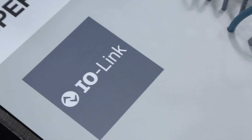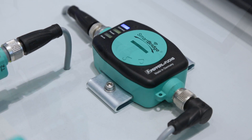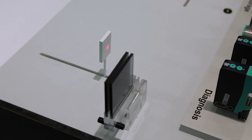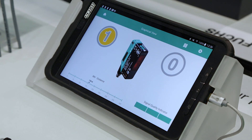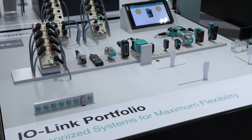IO-Link replaces the conventional data transmission of digital and analog sensors and actuators with bidirectional serial communication. In doing so, not only switching signals and measurement data are transferred, but also additional information such as parameter and diagnostic data.